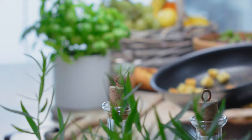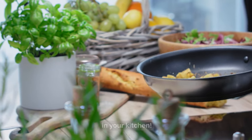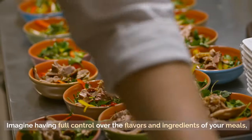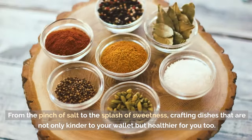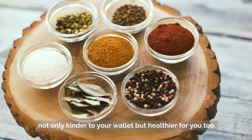Tip 50: Cook at home from scratch. Unleash your inner chef and discover the treasure trove of savings waiting in your kitchen. Ditch the high costs and hidden calories of eating out by bringing the joy of cooking into your home. Imagine having full control over the flavors and ingredients of your meals, crafting dishes that are not only kinder to your wallet, but healthier for you too.